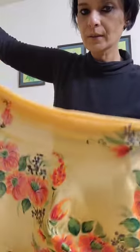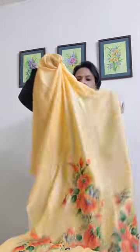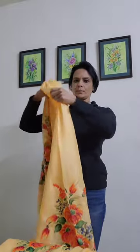This one is again on a light woolen material. The shade is mango with orange flowers on the edges.